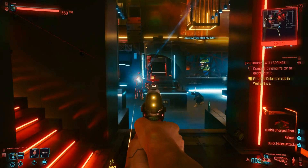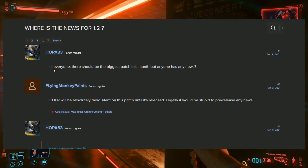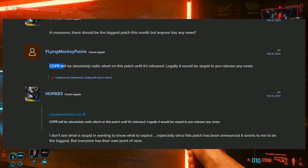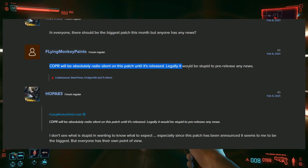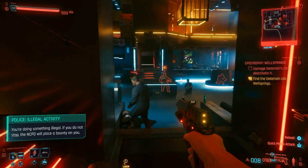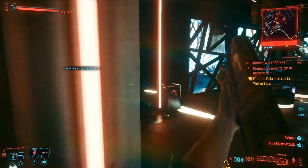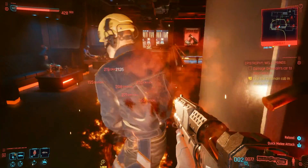Where in the world is the next patch — Patch 1.2? Right now CD Projekt Red has gone completely radio silent, and that is not helping with the community's reaction. Hoppa says, 'There should be the biggest patch this month, but anyone has any news?' Flying Monkey Pan says CD Projekt Red went absolutely radio silent on this patch until it's released, and legally it would be stupid to pre-release any news. They've indicated that the recent hacking attempt is going to slow everything down, and they've had to go through different security checks to make sure their employees and ex-employees are taken care of.